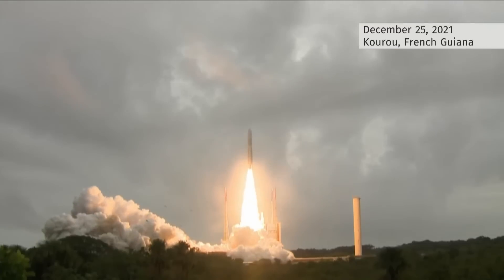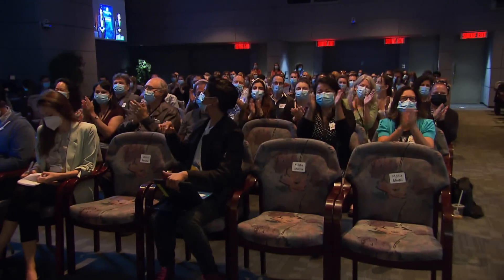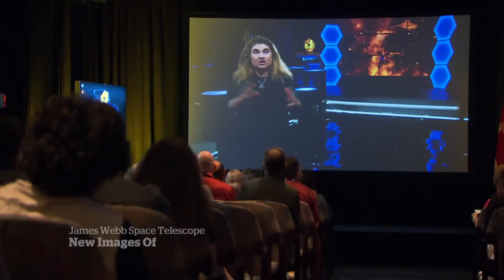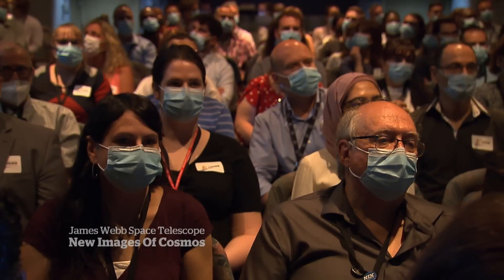Seven months after the James Webb Space Telescope launched, people gathered to watch in India, Israel, and at the Canadian Space Agency near Montreal to see the deepest, most detailed colour images of the universe ever captured.